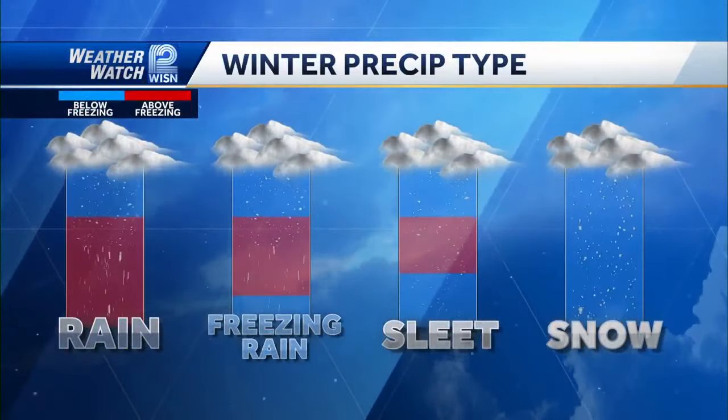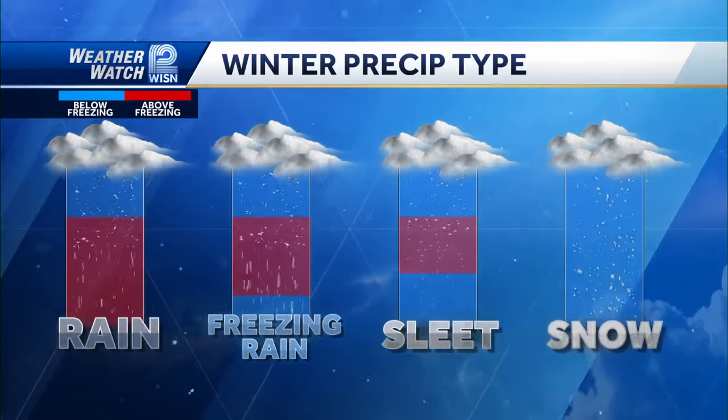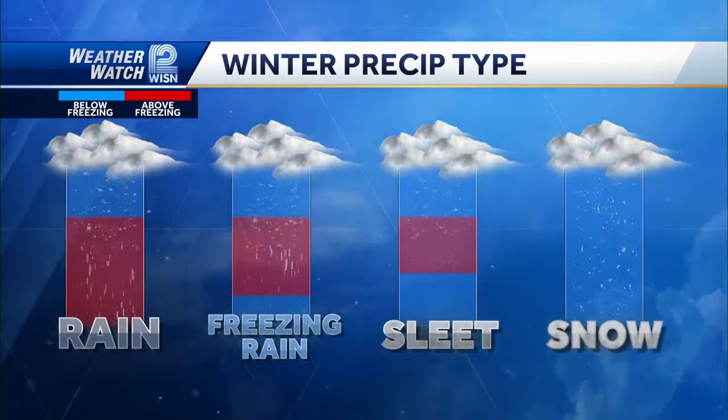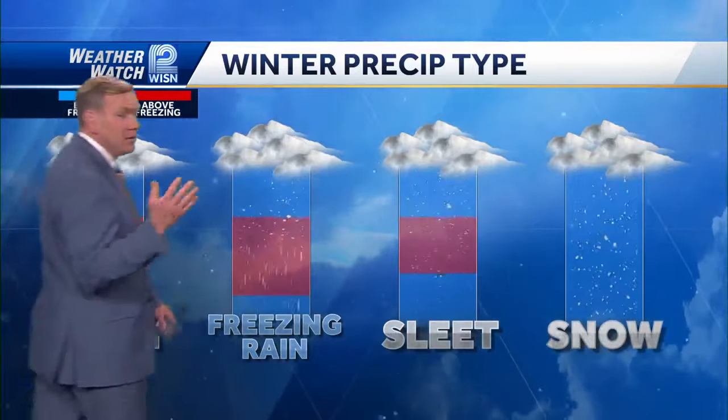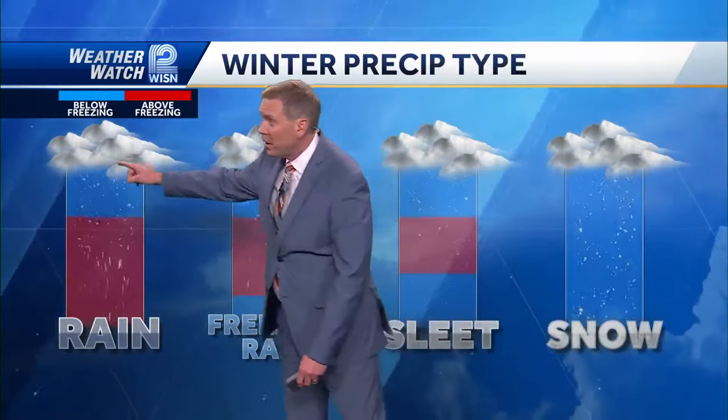Let's talk about the different types of precipitation we had today, because we had almost everything. We had plain rain for a time. The way this works - this would be a column of air. You may not know, but most of the rain we get even in the middle of summer actually starts out as frozen precipitation. It's usually snow, and then there's a good portion of the air that's actually warm enough.